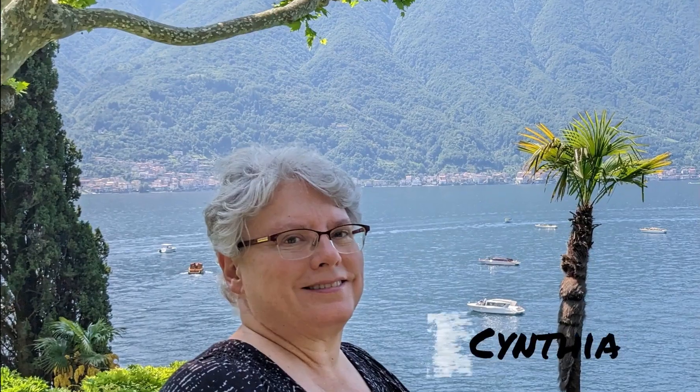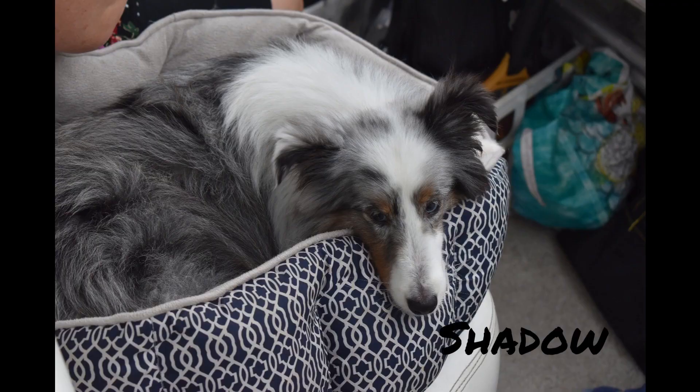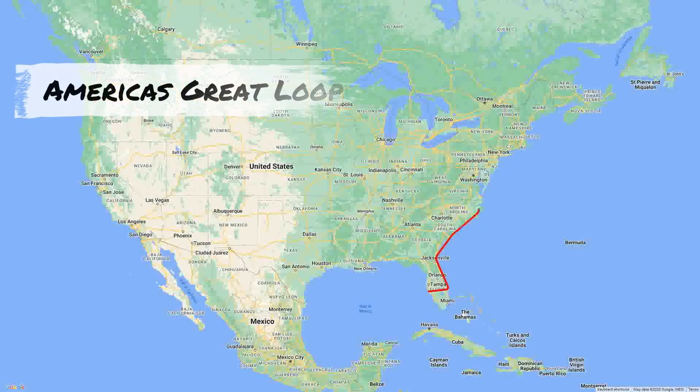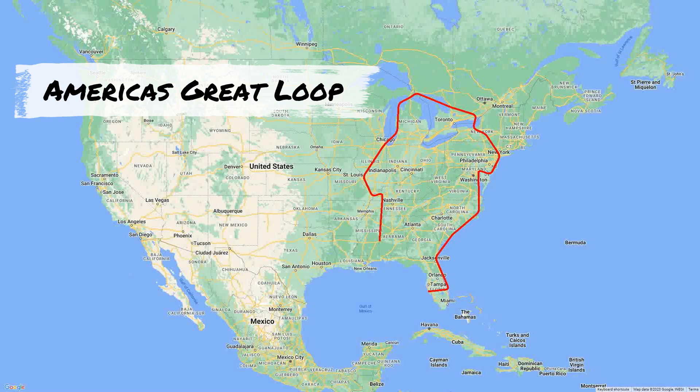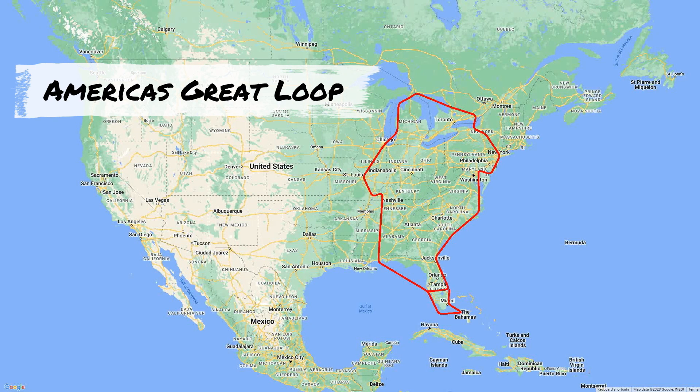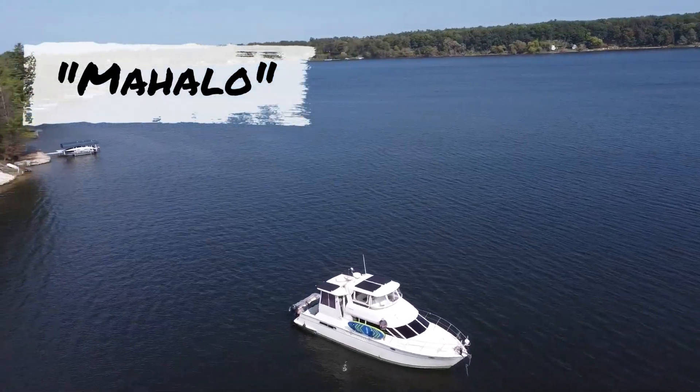Aloha. We are Sava, Cynthia, and Alex along with our two dogs, Lucy and Shadow. We're traveling America's Great Loop, a 6,000 mile North American waterway from Florida to Canada and back down via the Mississippi. Follow us on this journey on our boat called Mahalo.